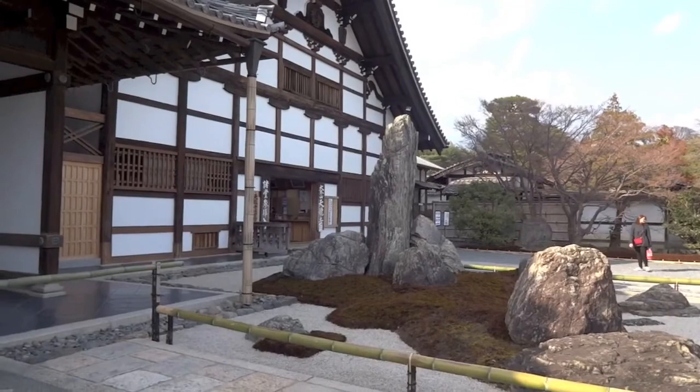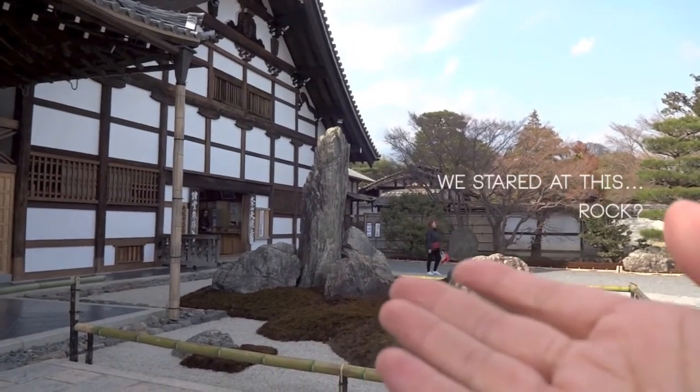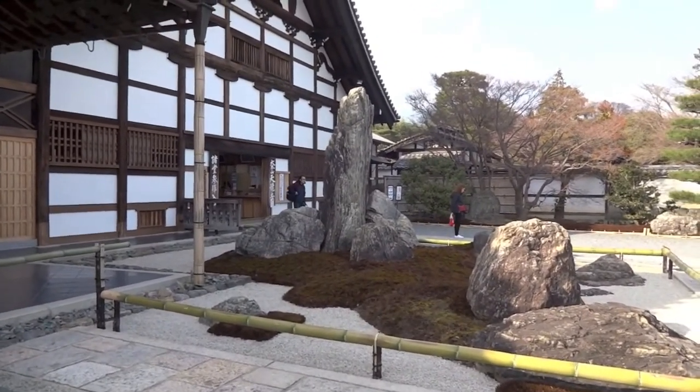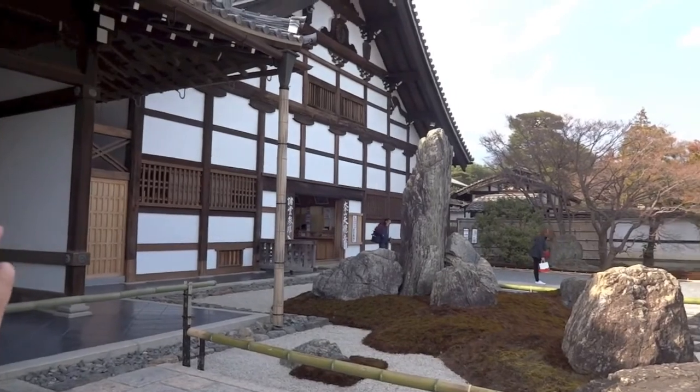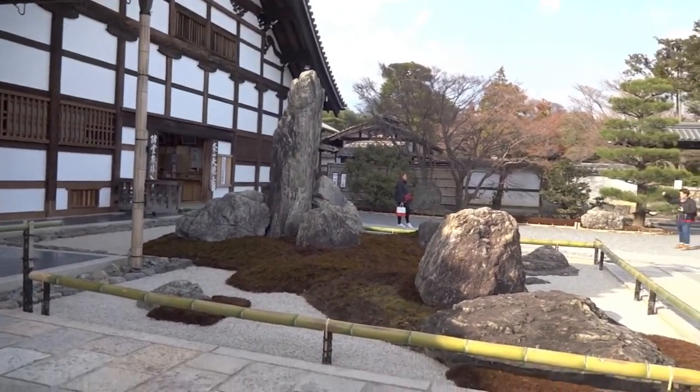So we went out of the exit and we saw this. It's a rock but it looks really wrong from this angle. I just wanted to show you guys.